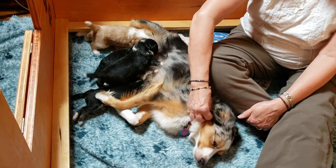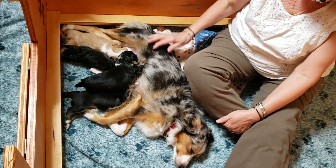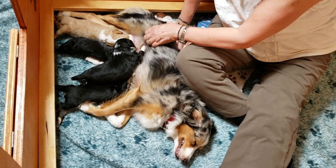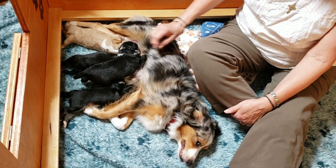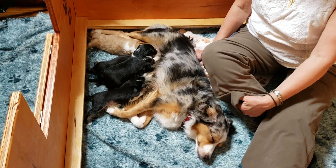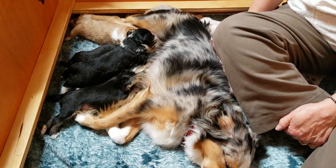We've been staying in here with her a lot too and interacting with the puppies and they really love it. They start coming up to us and walking all over us and just being really good little dogs. They're just so sweet, all of them. Couldn't be any better. We're all doing fine here. Their eyes are open, their ears are open.